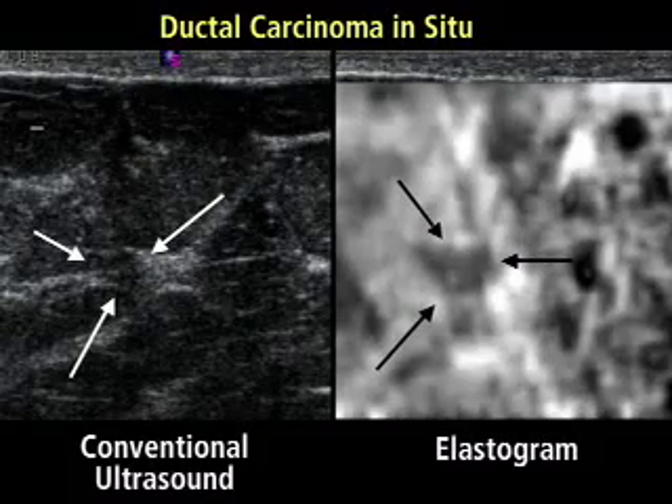This image demonstrates a ductal carcinoma in situ. The lesion on the elastogram on the right appears larger than in the image on conventional ultrasound on the left.